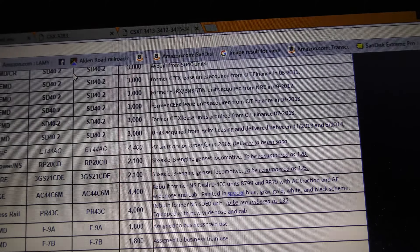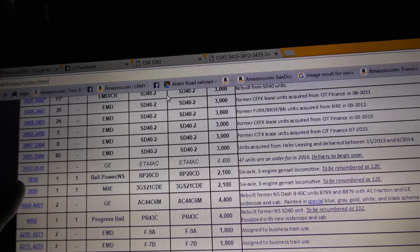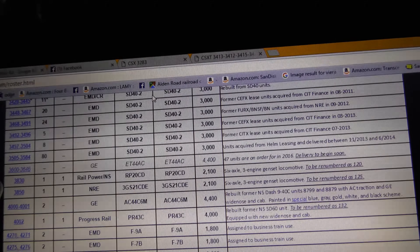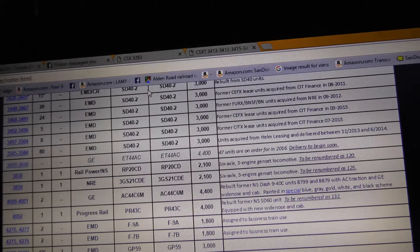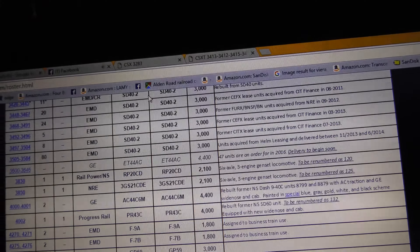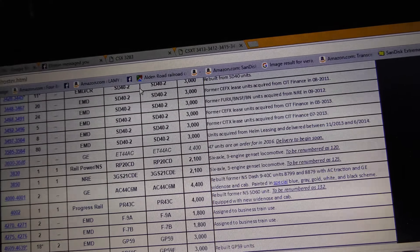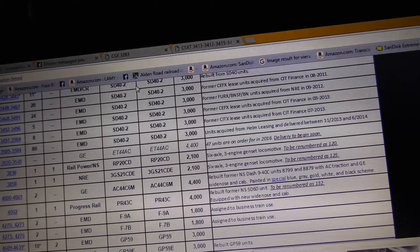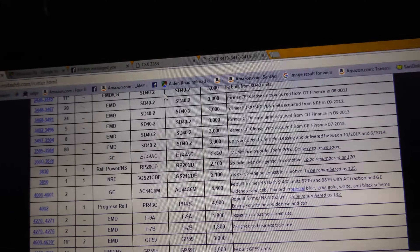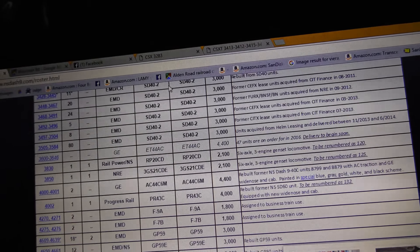I don't think they would be renumbering those if they weren't expecting to get a lot more Tier 4s. Why do I think that? Because Norfolk Southern did the same exact thing when they renumbered the B32-8s from the 3500 series to the 500 series to make way for the ex-BN and ex-BNSF SD40-2s. That's just a guess, but I think it's very possible.